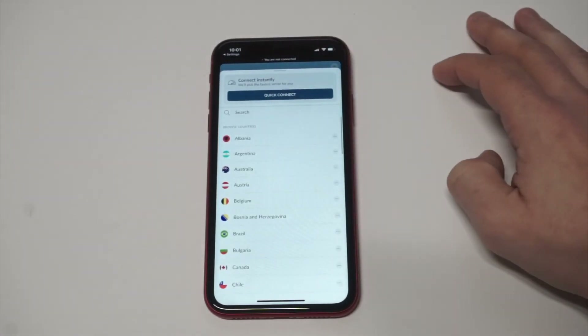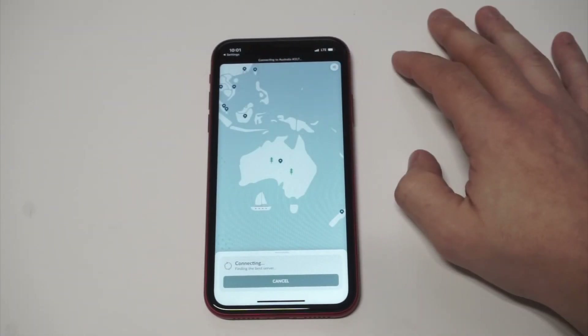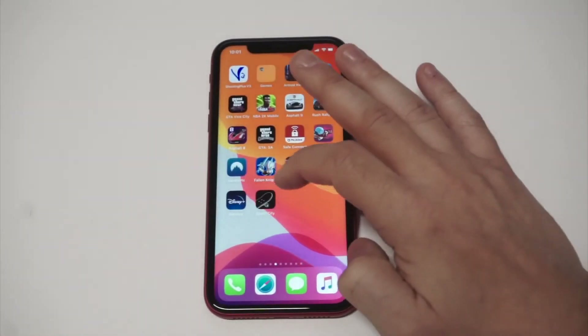I'm just gonna disconnect and pull up another area. Let's say I want to connect to Australia — literally within about five seconds you're gonna see that Australia connects and we've got an active VPN connection.